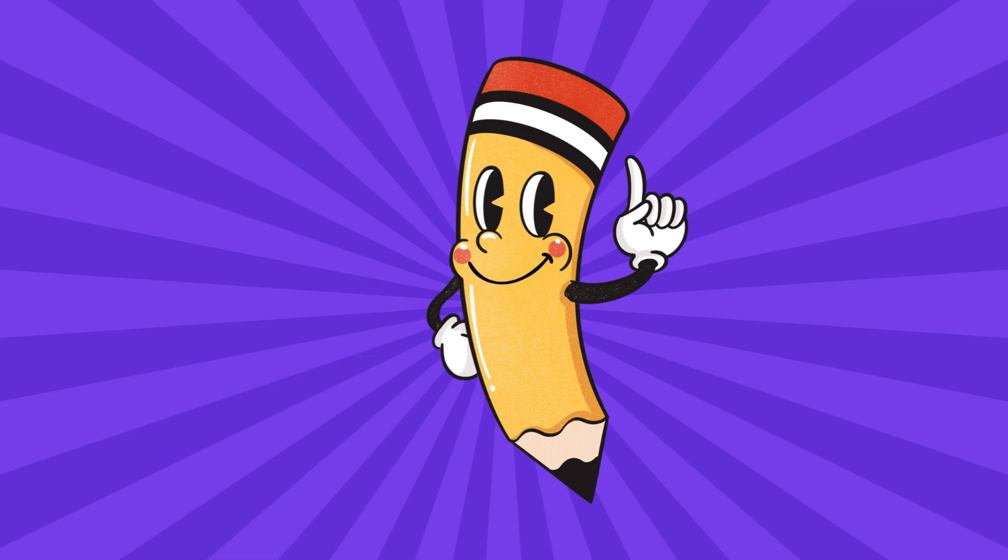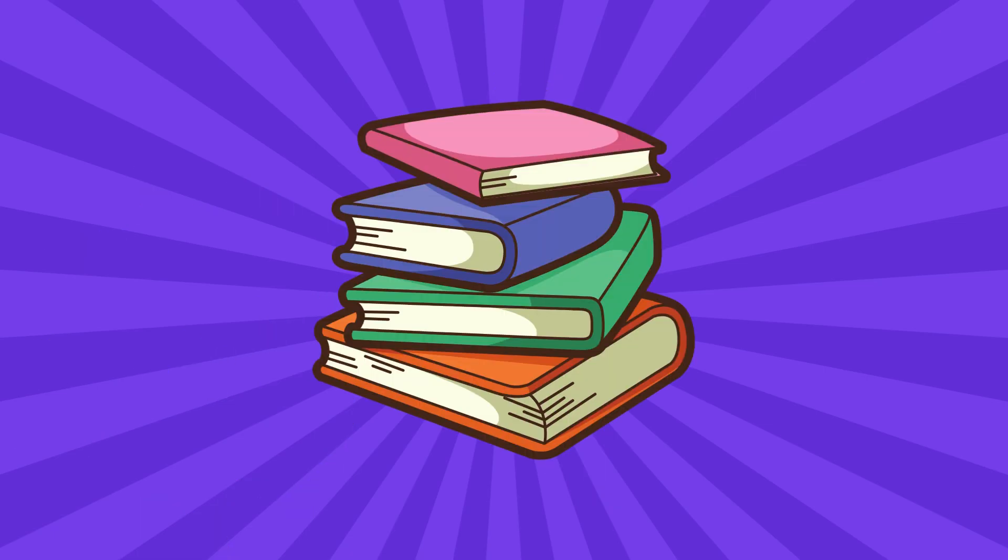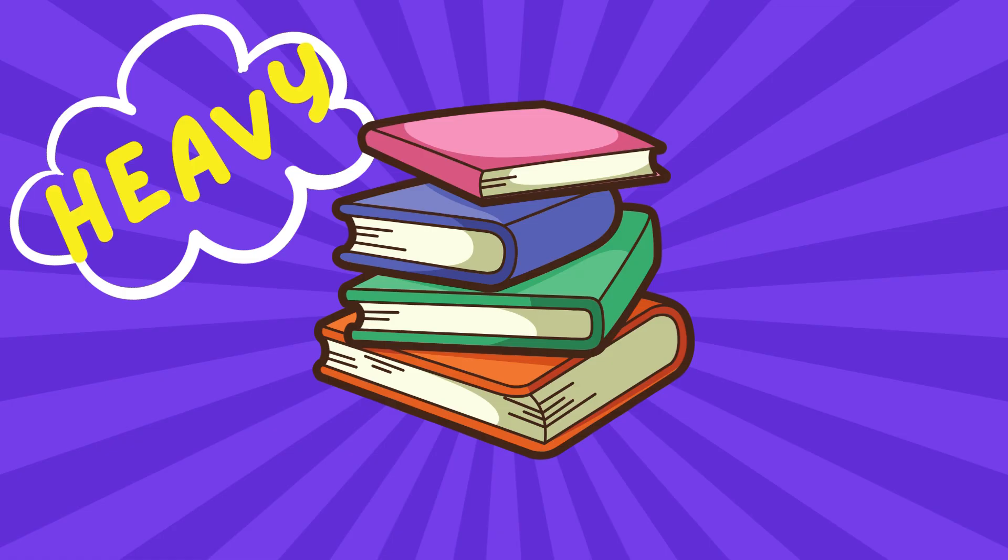What about a pencil? Is it heavy or is it light? Yes, a pencil is light. What about books? Is it heavy or is it light? Yes, books are heavy.